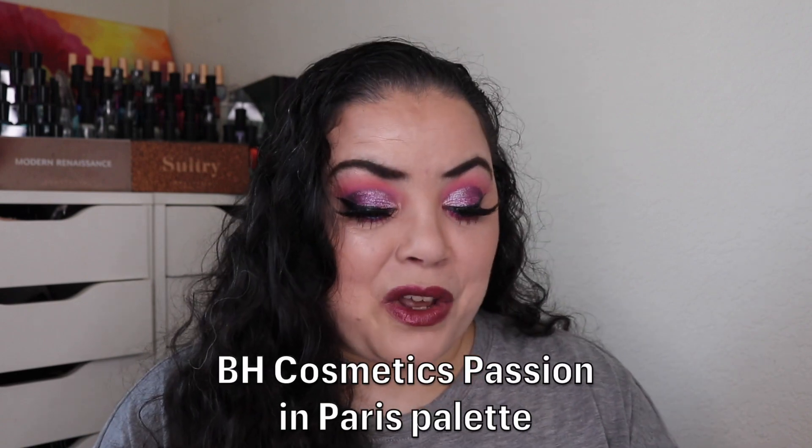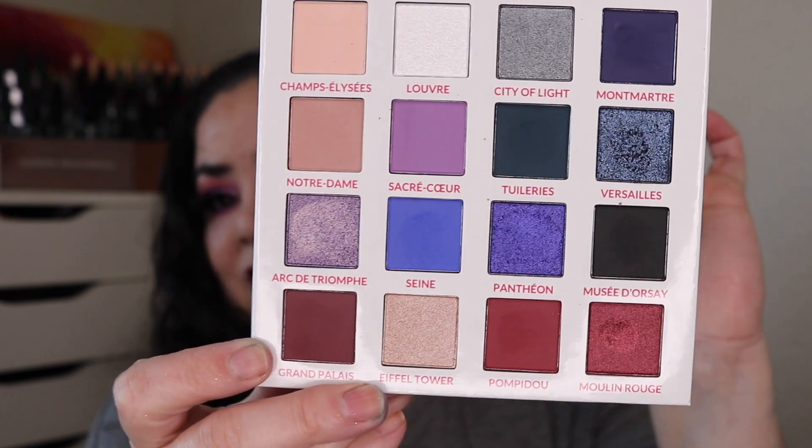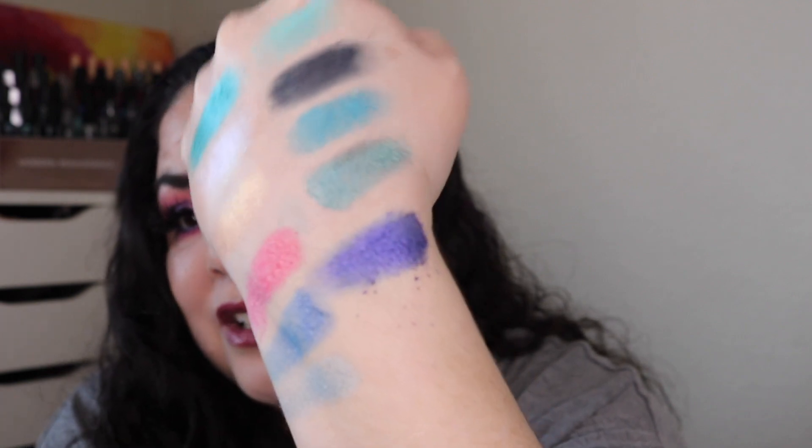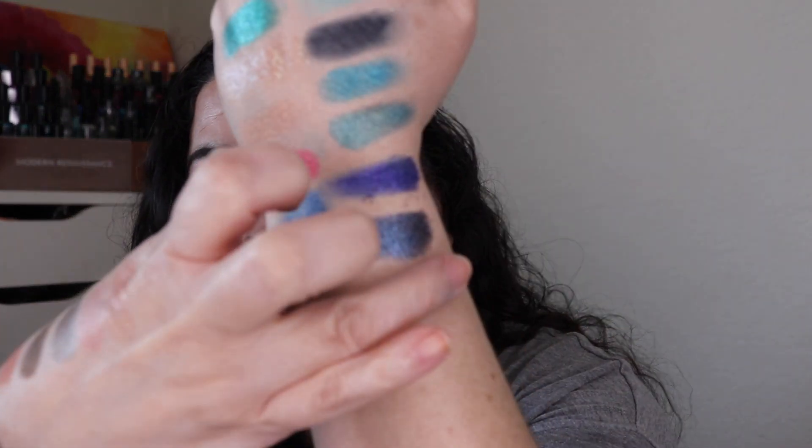Speaking of BH, I have another one of their palettes — this is the Passion in Paris palette, the bluish one. There are lots of other colors too, neutrals, reds, everything. You can see little dips forming — it is everything that people have hyped it up to be. I really enjoy wearing these blue ones. This one is a bluish-purple shimmer — absolutely gorgeous. This one is a darker blue called Versailles. And then there's the red shimmer Moulin Rouge — look at that, one of my favorite colors. These little palettes, around 14 to 17 dollars, are worth every penny.